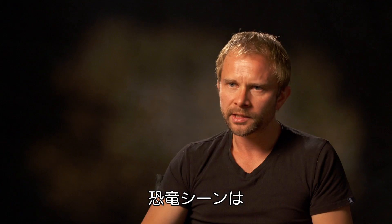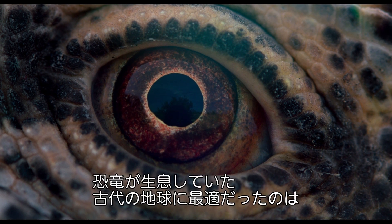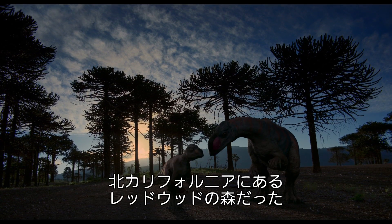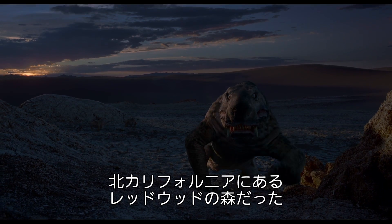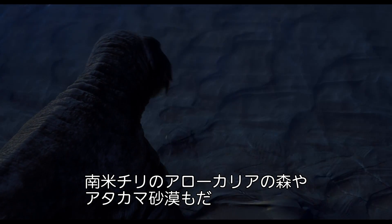For things like the dinosaurs, we again leaned heavily on the advice of the likes of Jack Horner and other advisors as to appropriate places that exist today — the redwood forests in Northern California, the Araucaria forests in South America and Chile, and the Atacama Desert also down in Chile — that can stand in for epochs, time periods that are much more ancient.